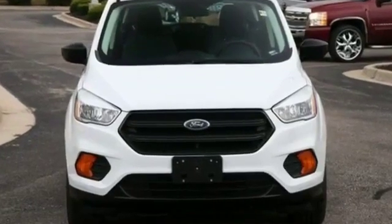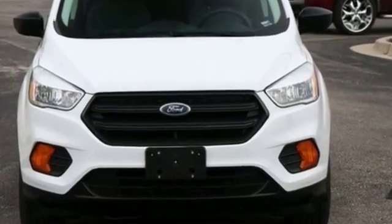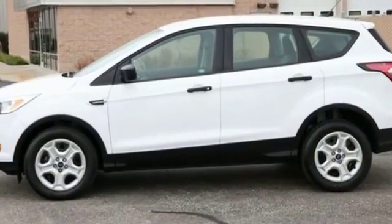2017 Ford Escape with less than 25,000 miles on the odometer. If you're looking for extras, look no further than these built-in features.